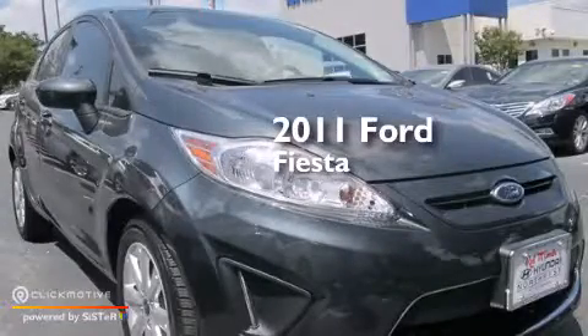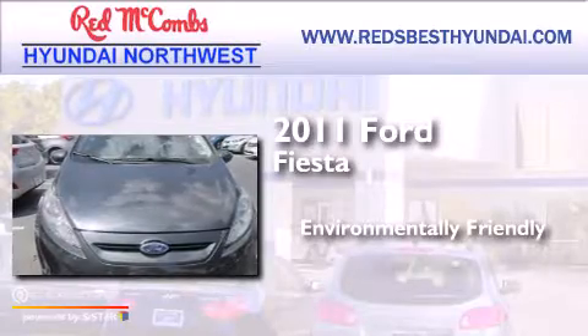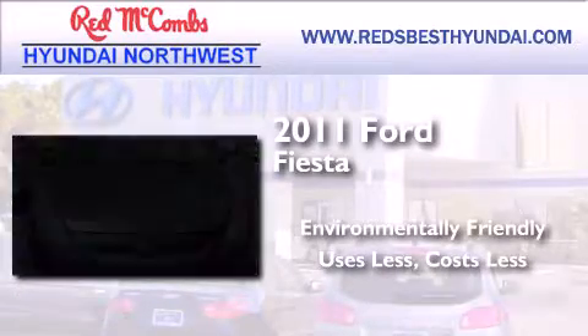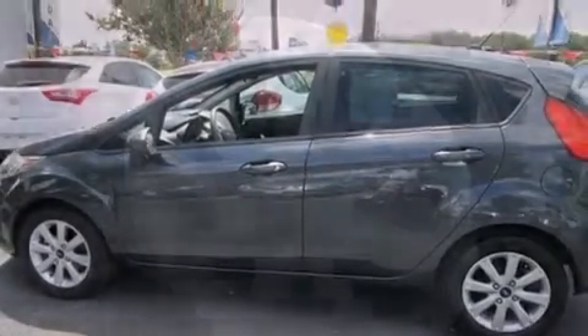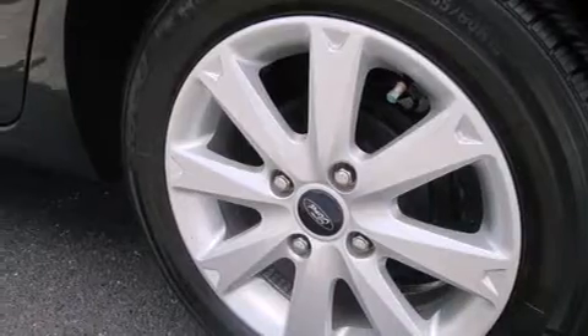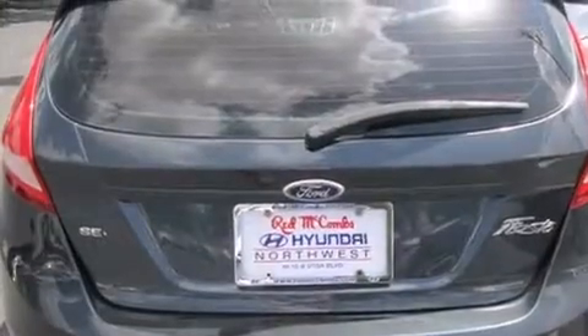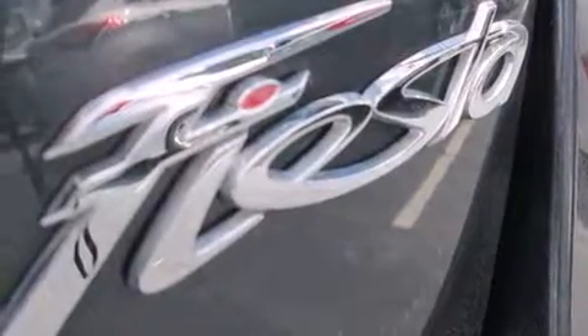This is a 2011 Ford Fiesta. All of the following features are included: a low tire pressure indicator, traction control and stability control systems, full power accessories, a CD player, front multi-stage airbags, rear seat child-proof door locks, and air conditioning.